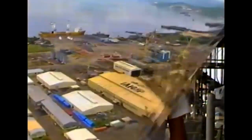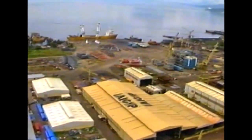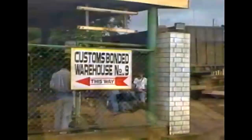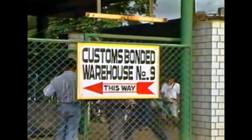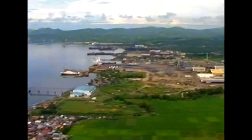AG&P had the best proposal and the project team elected to go with AG&P on the job. The chosen fabrication yard is in the Philippines, just two hours from Manila, and located at a deep water port with its own bonded warehouse. The quality of their workmanship is high, with skilled craftsmen available who have years of experience in this type of work. Their facilities were well suited to the project.